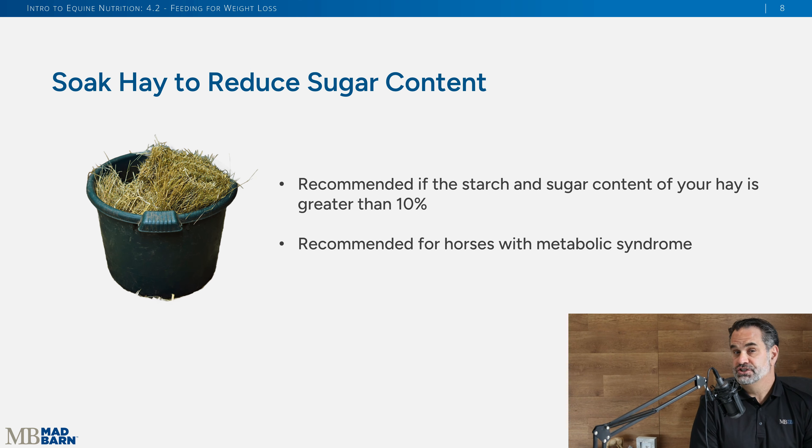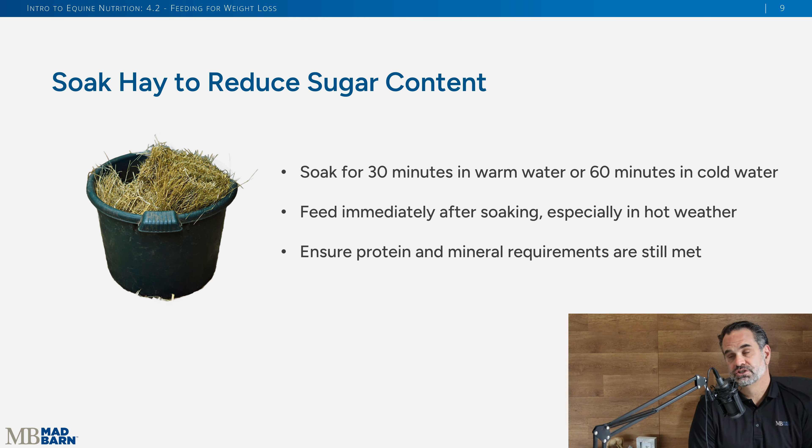Another strategy is soaking your hay, which reduces sugar content and therefore reduces energy. This is especially useful if your horse has any metabolic conditions, but you want to be working with an equine nutritionist and veterinarian for those special cases. The recommendation is to soak for 30 minutes in warm water or 60 minutes in cooled water, then feed it right away — don't let it sit, because mold will grow. You still want to make sure the horse is getting its vitamin and mineral needs met.